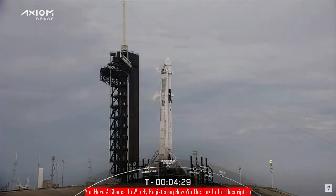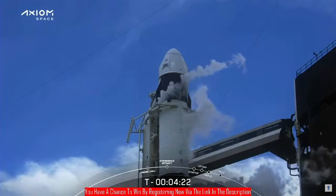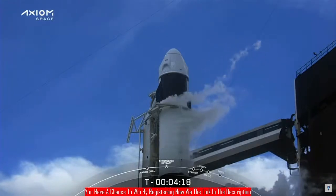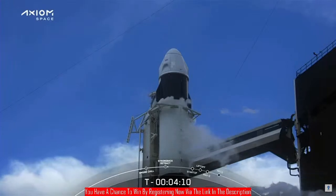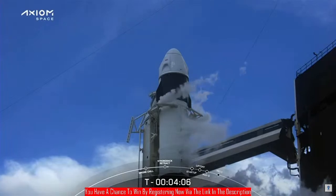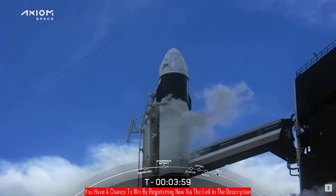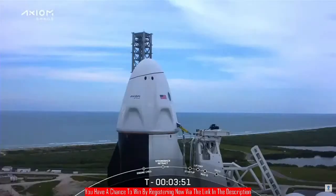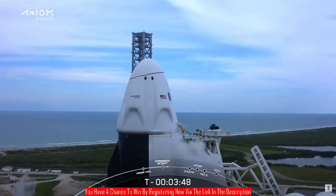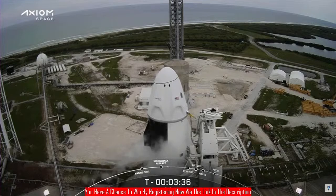The clamp arm will open, and about 10 seconds after that the strong back — the structure alongside the Falcon 9 — will recline just about two degrees away. We've heard the call-out that the strong back is retracting. That starts the sequence on the ground computer to open the arms and recline the strong back about two degrees. At liftoff, hydraulics will pull the strong back to a position about 45 degrees away from the rocket. We can see the arms opening and that strong back tracking away. It looks like we can start to see that movement now.